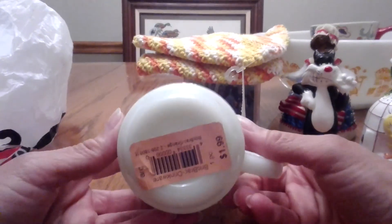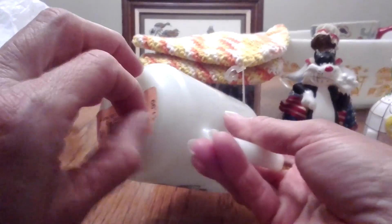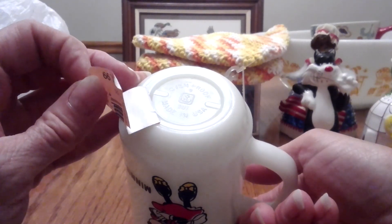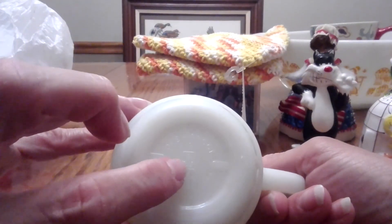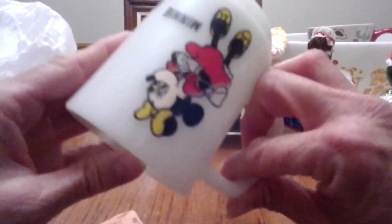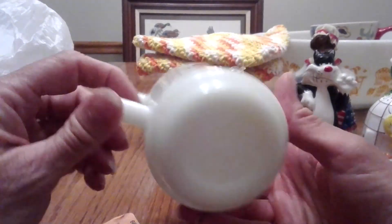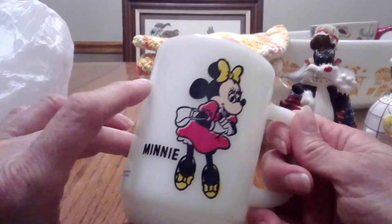I got this mini mug from Pepsi — it was marked $1.99 but it's orange so it was half price at 99 cents. It just says ovenproof on it. I think it's Anchor Hocking — my sister told me that's what the little symbol means. It was in really good shape for a dollar and I thought the color was really bright and cute.